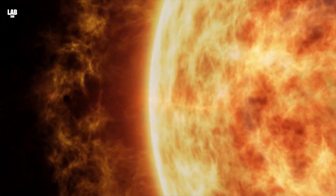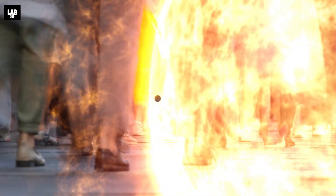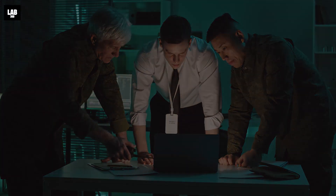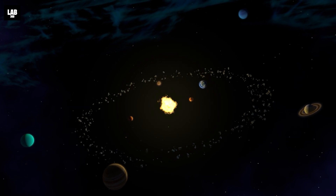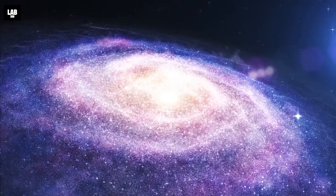This audacious journey promises to unveil the Sun's deepest secrets and shed light on its influence on our world. It's a saga of human determination, where we approach the very heart of our solar system, seeking answers to age-old questions about our celestial neighbor and the cosmos beyond.